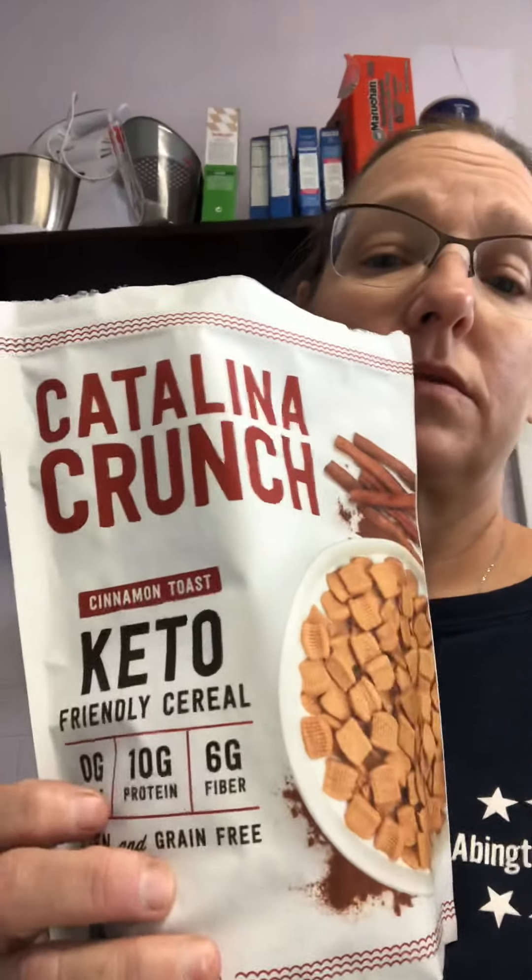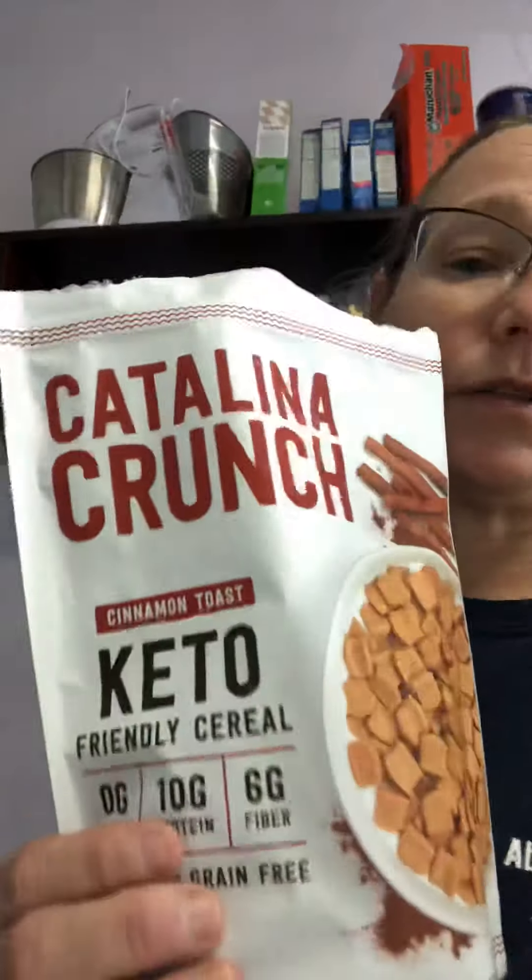I'm going to try this out — I've been seeing this all over Facebook and it's called Keto Catalina Crunch. It has 90 calories, 3.5 grams of fat. It says 11 carbs per serving, and that is total. So there's 6 fibers, which means there's actually 5 net carbs. It has the same amount of carbs as the chia pudding, so I figured I'd try this.